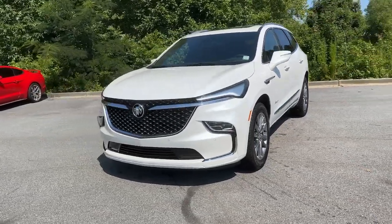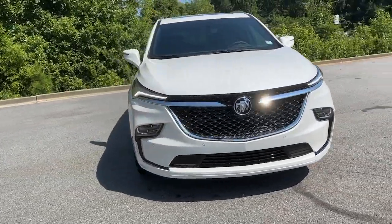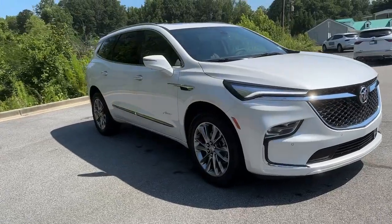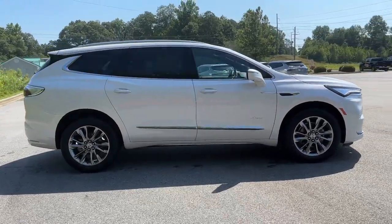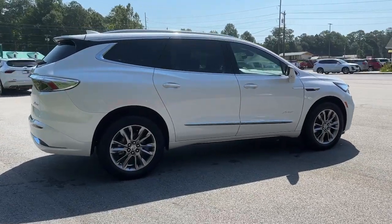Get into a car with value. 2024 Buick Enclave — the midsize luxury SUV that gives you command of the road in safety and comfort with all the mod cons.